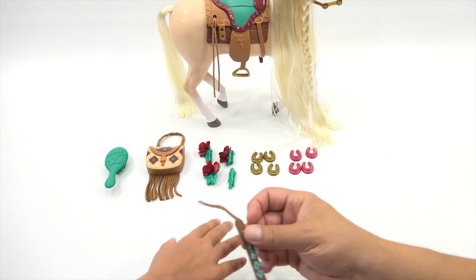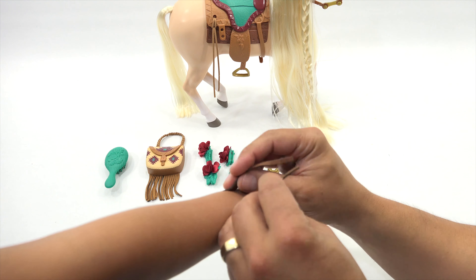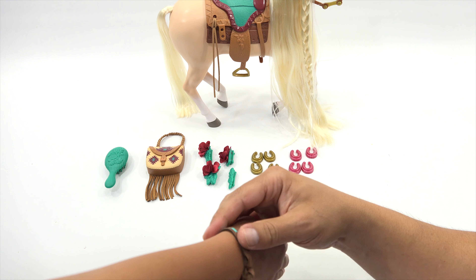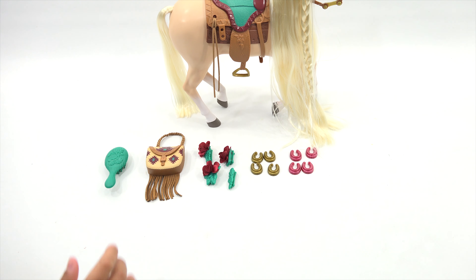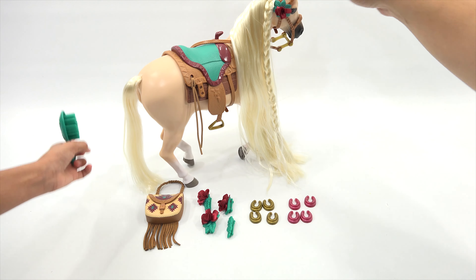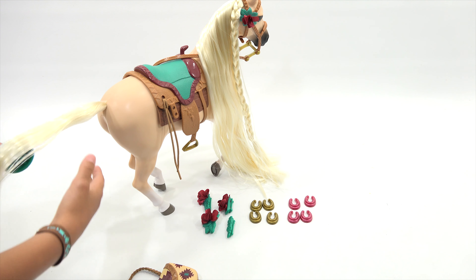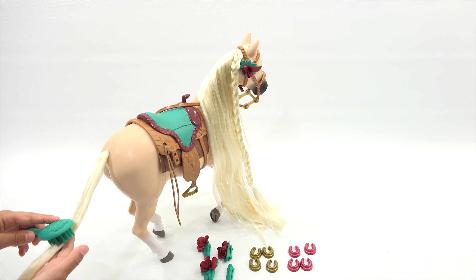Let's get the bracelet on you. Now you have your little accessory. And then you have the brush — give that a test. Normally you wouldn't want to stand behind a horse like that, right? No, they teach you not to do that.